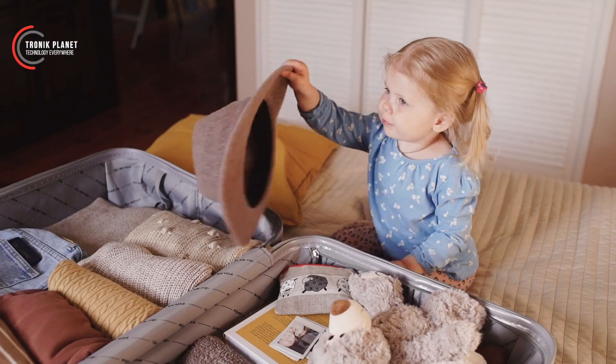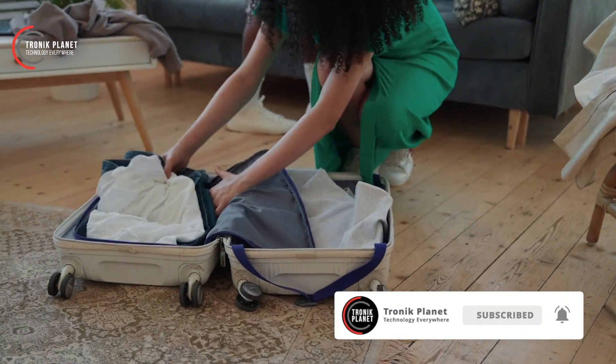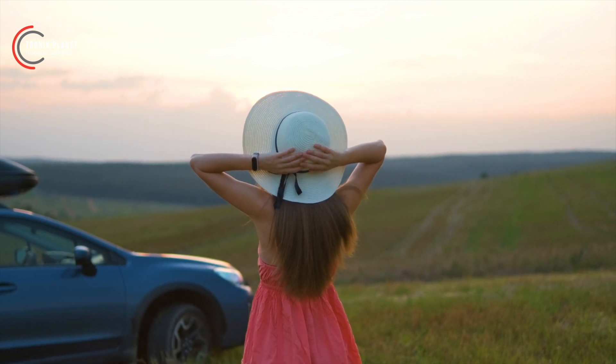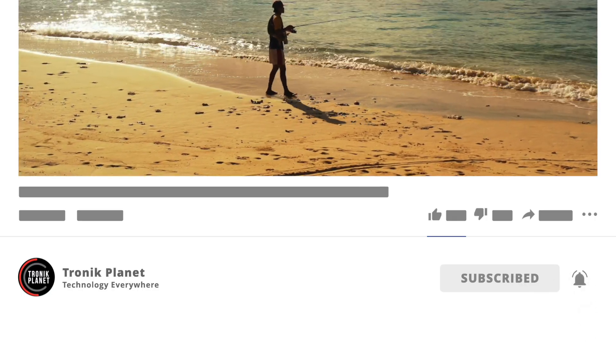Welcome guys to a new video. Today we'll be talking about some gadgets that can be really handy during the summer and any travel in general. Get comfortable, leave a like, subscribe to the channel, and enjoy the lineup of products we've selected for you.